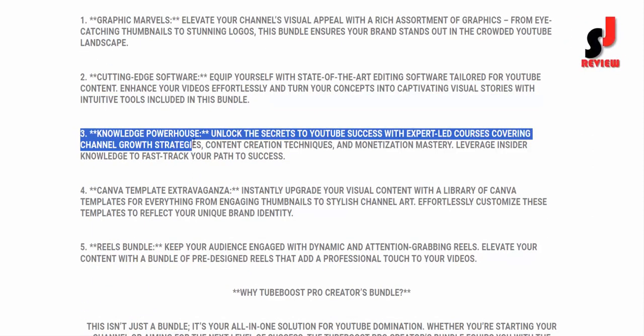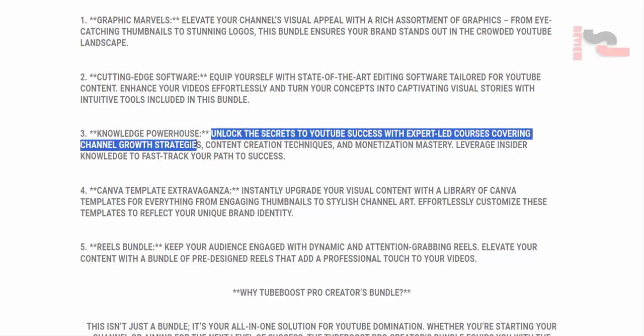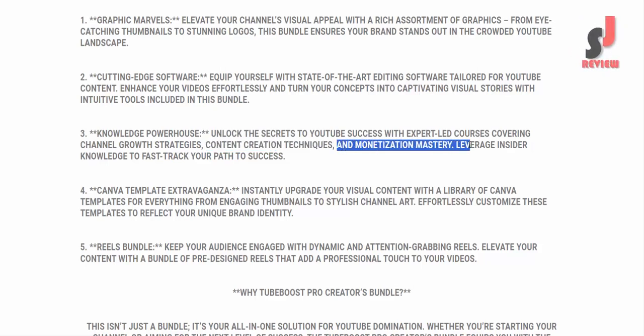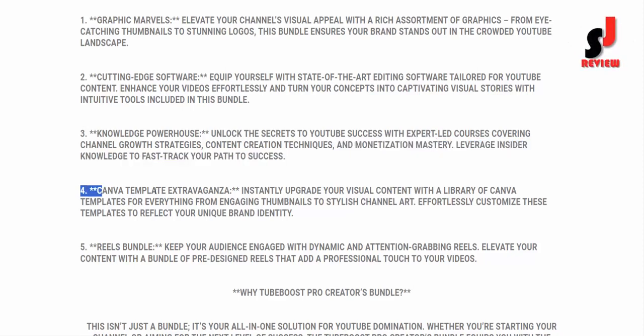Key Component 3: Knowledge Powerhouse. Unlock the secrets to YouTube success with expert-led courses covering channel growth strategies, content creation techniques, and monetization mastery. Leverage insider knowledge to fast-track your path to success.